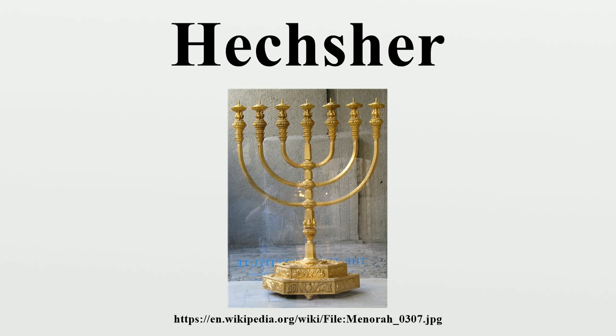Other items used for religious practice, such as the four species, bear a Hechsher testifying that they conform to Halakha requirements. In Israel, it is common for manufacturers of all kinds to display a Hechsher on products or in commercial advertisements certifying that their production was not done during the Shabbat.